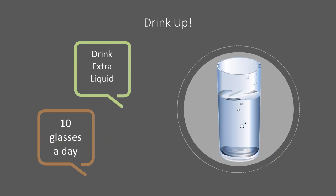Drinking plenty of water daily will help keep urine flowing freely. The recommended amount of liquid consumption is approximately 10 glasses per day.